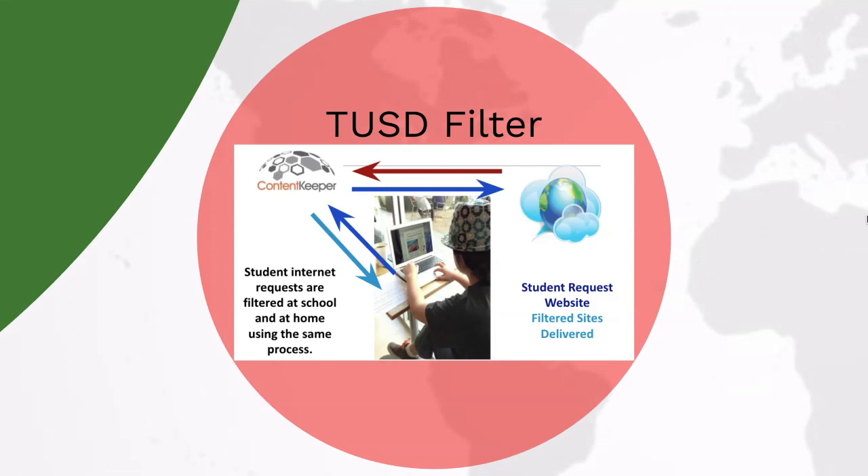TUSD has a robust filtering system which works in the following way. A student will submit a request for a website on or off campus and it will pass through the filter. If it is appropriate, it will be returned and viewable by the student. If the website is not appropriate, then the site will not be viewable by the student.